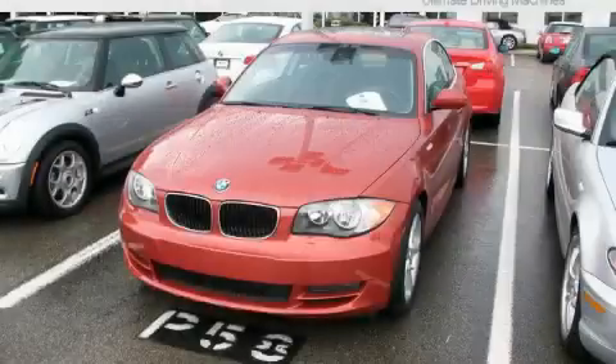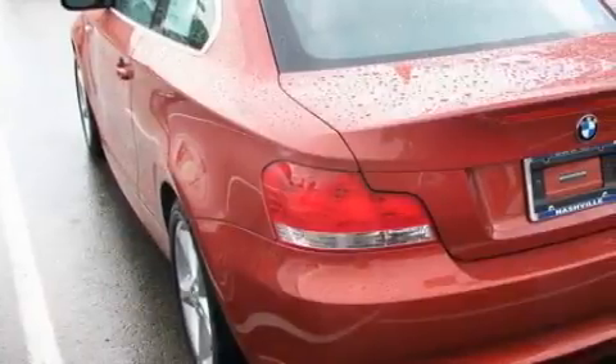This is a 2008 BMW 128, a luxurious package designed with the finest elements in mind.